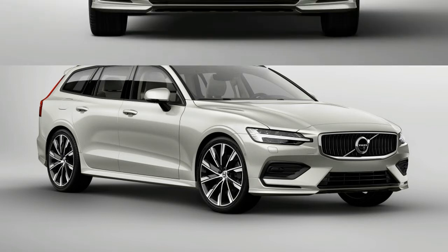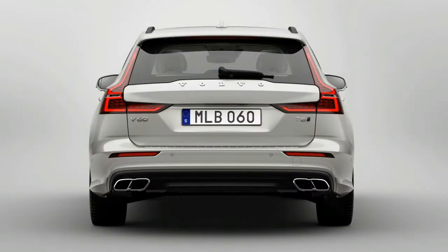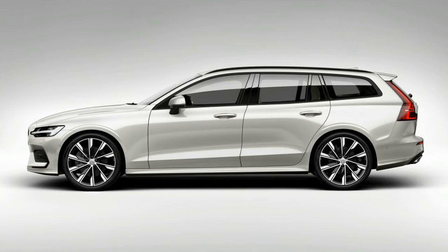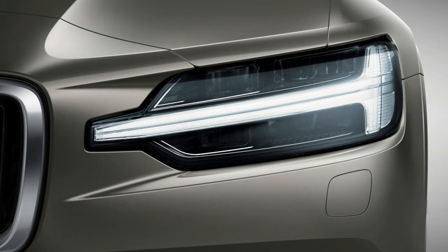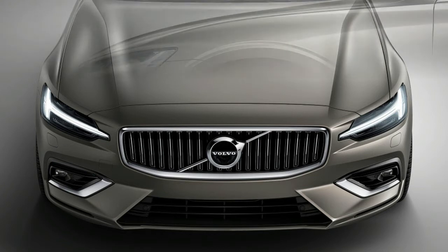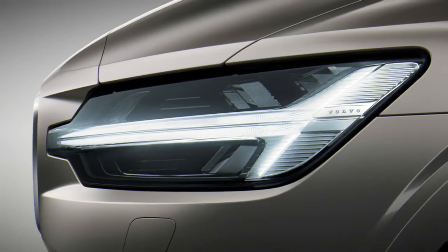The car features plenty of new technology and driver assistance features, borrowed from other models in Volvo's young lineup. A city safety pack featuring automatic emergency braking can detect pedestrians, cyclists and large animals, and is standard kit. Pilot Assist, Volvo's semi-autonomous driving system, has been tweaked for improved cornering performance, but still supports the driver with steering, acceleration and braking on marked motorways and dual carriageways at speeds of up to 81 mph.